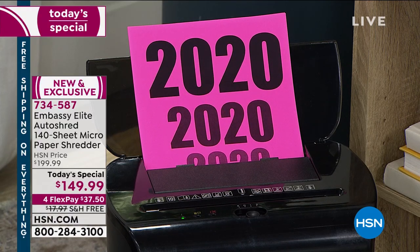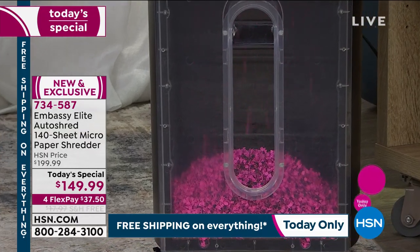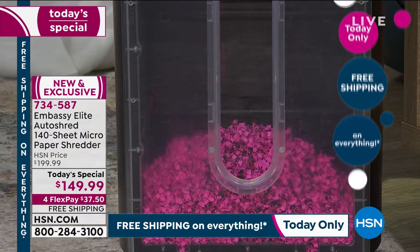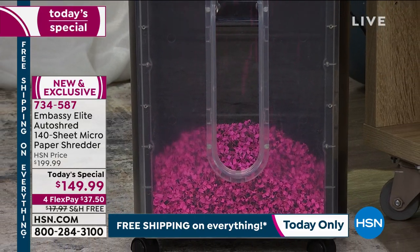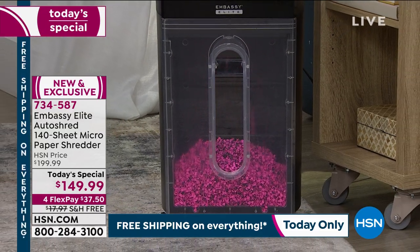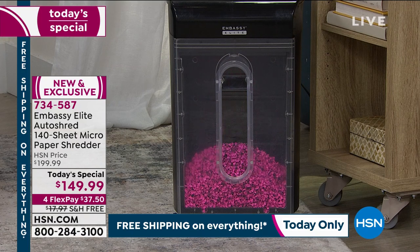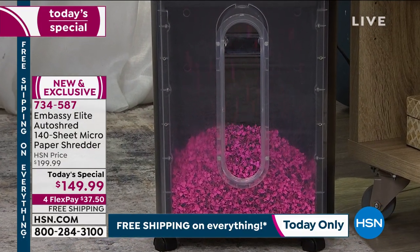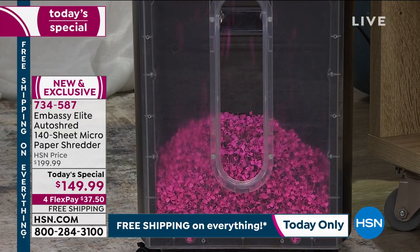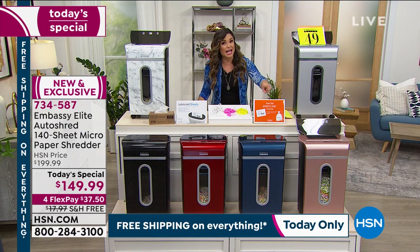Here are examples of what you should be shredding and when: pay stubs and bank statements up to a year, paid undisputed medical bills, and tax documents after seven years. Tax season is coming, and in years prior everyone would start picking up shredders then. But now that we all work from home, there's been a huge uptick in shredder purchases. It's 'shredder season,' and this is actually the first time HSN has had a shredder available in January at a today's special price.